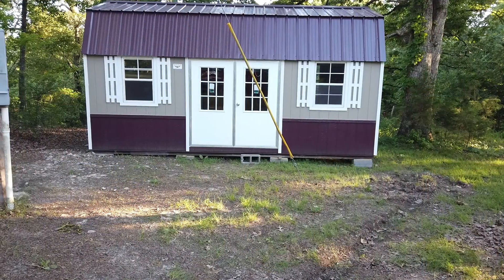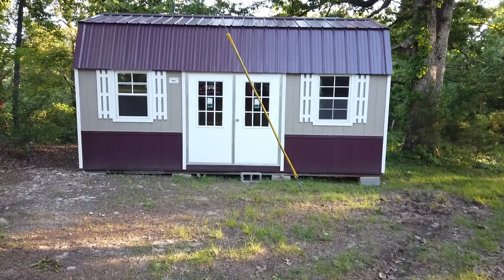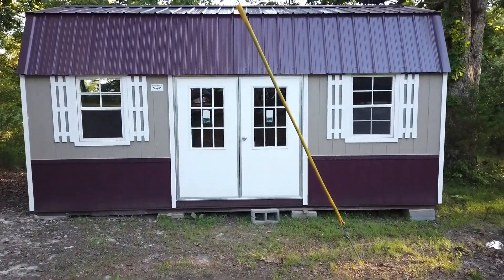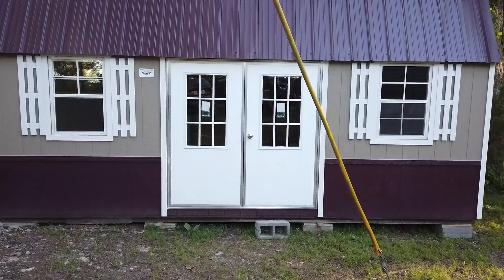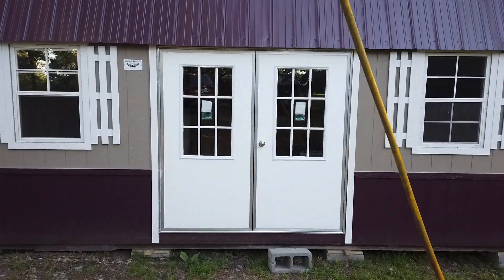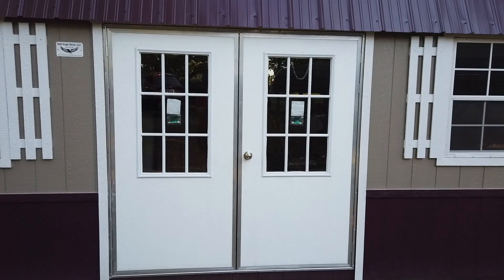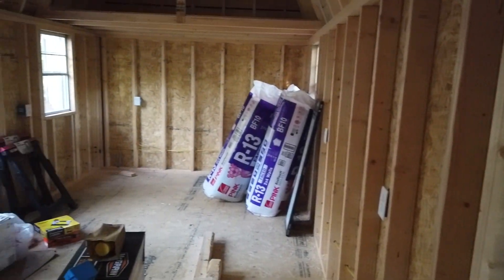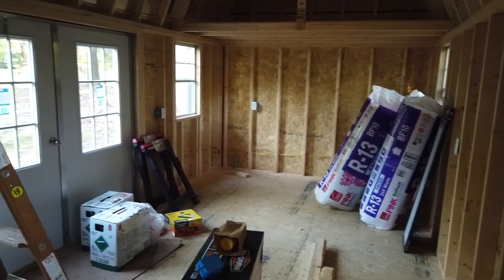All right, so this is the outside of the shed. We had already gotten the electrical run because we wanted a licensed electrician to do all that. We placed it in the corner of the yard where it's nice and shaded, so even in the Arkansas heat it still stays pretty cool throughout the day. Here is a quick pan of the inside.